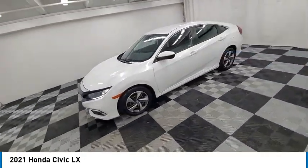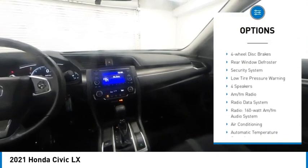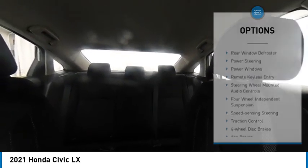Here are some of this vehicle's great options: electronic stability control, brake assist, traction control, remote keyless entry, speed control, four-wheel disc brakes, rear window defroster, security system, and low tire pressure warning. This beauty is sure to make you the talk of the neighborhood.